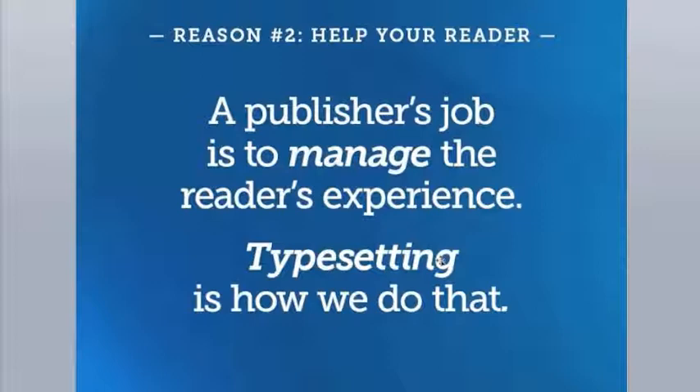Once the big design decisions are made, we get down to the nitty-gritty details of typesetting. There is actually a science called book page composition that serious publishers still follow. Typesetters use professional page layout software and follow dozens of rules to ensure the spacing of your text is just right, making it a pleasure to read instead of a chore. Word processing software does not have the tools needed to make these small spacing adjustments.